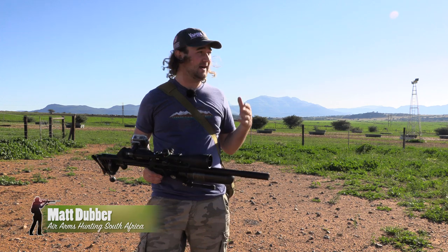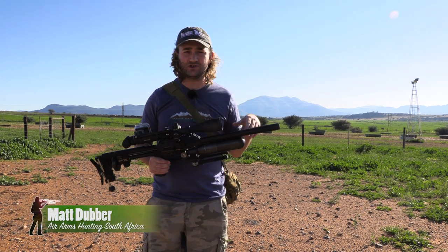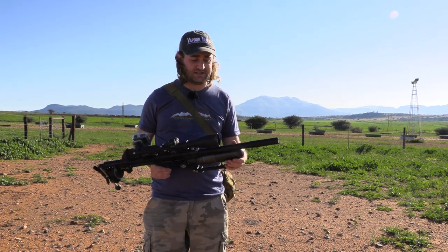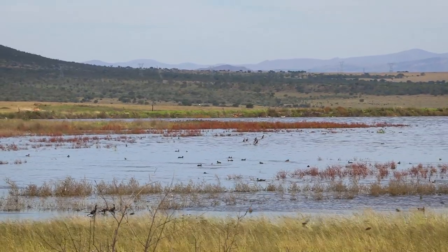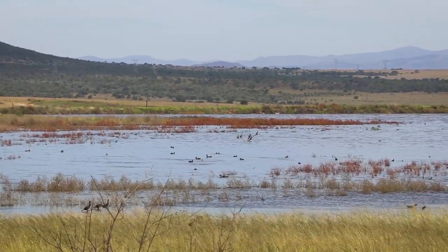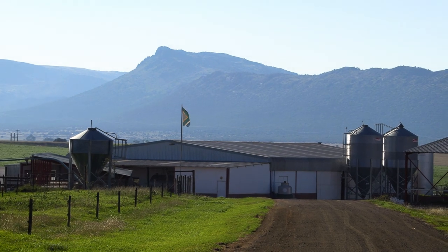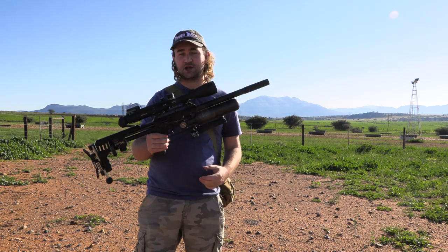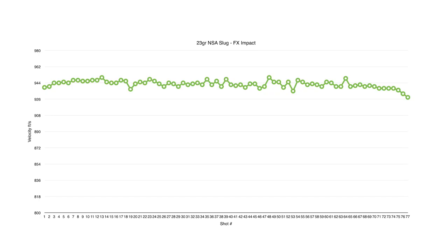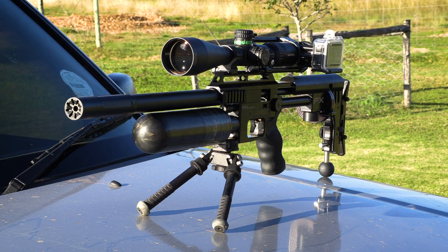We're out here on a dairy today, a farm I've made a few videos on before shooting other pest species. We've got awesome weather and not much wind right now, though the wind is going to pick up quite a bit later. To start off we've got the Short FX Impact with a 600 millimeter slug barrel — this gun is getting about 75 shots per fill with 23 grain slugs, so it's very efficient.